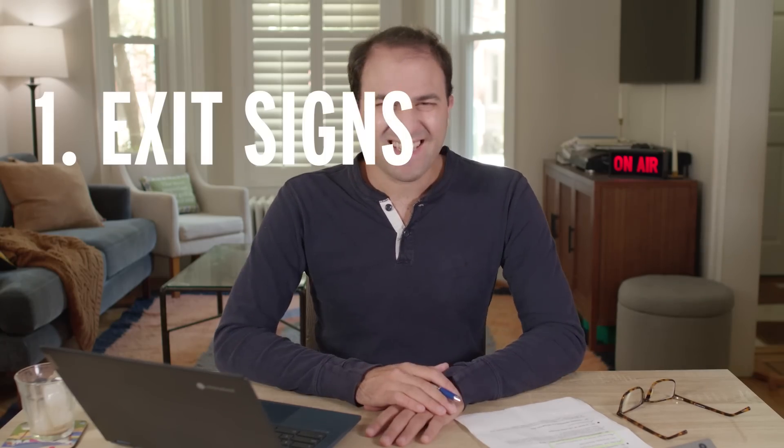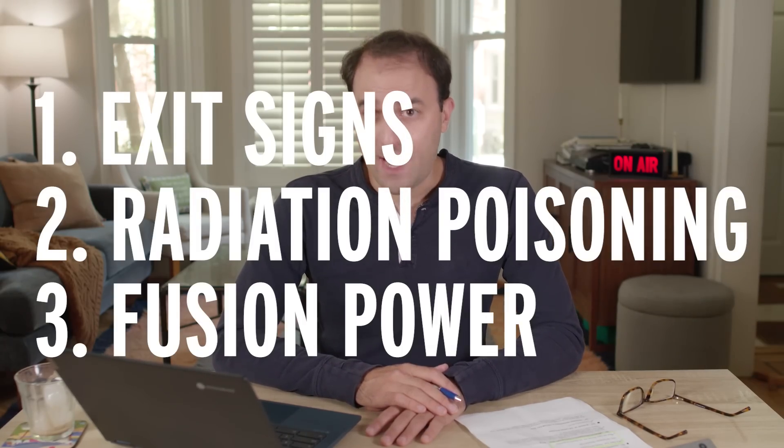Why? Because exit signs, radiation poisoning, and fusion power. Exit signs — literally just exit signs — that is reason one.